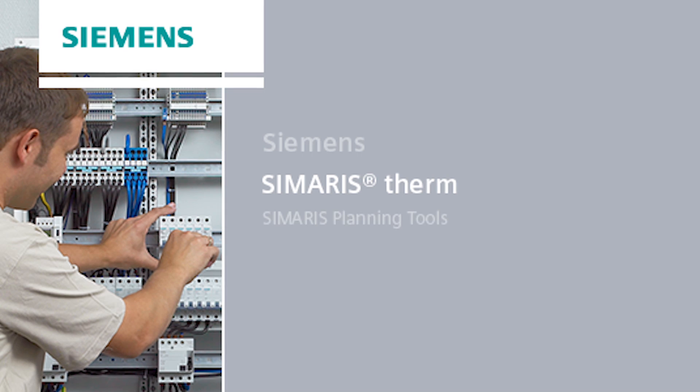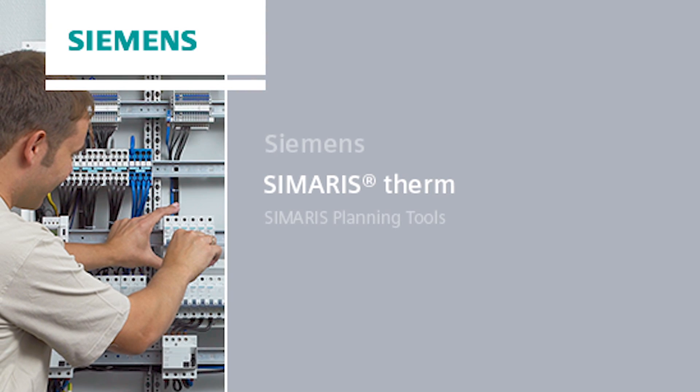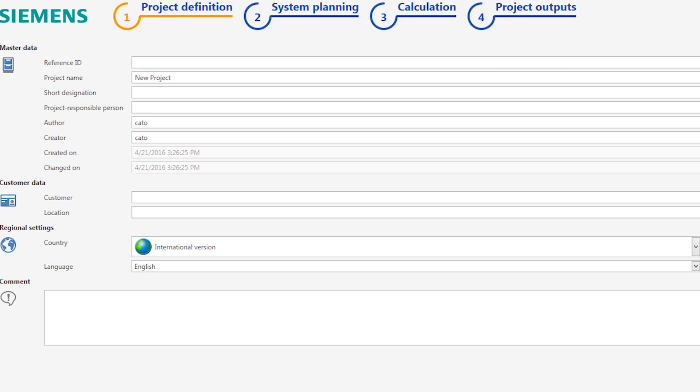Here as well, we provide you data and tools for significantly facilitating this task. Brand new: the free Samaris Therm software that can be used for heat calculation and assessment of control panels and assemblies in only four steps.